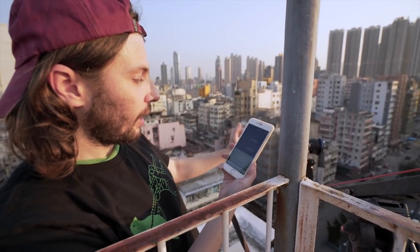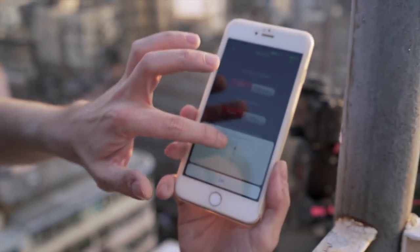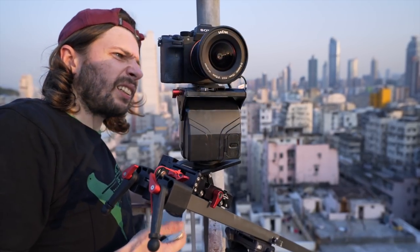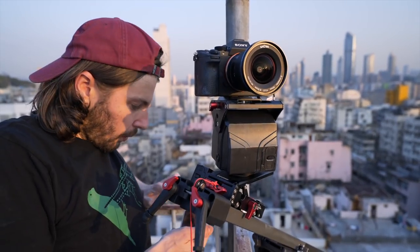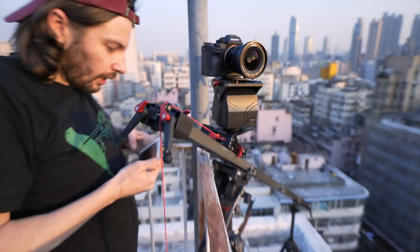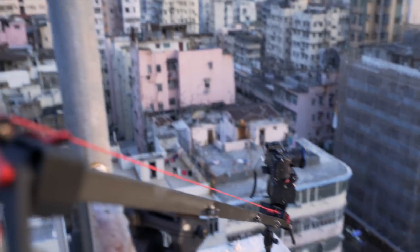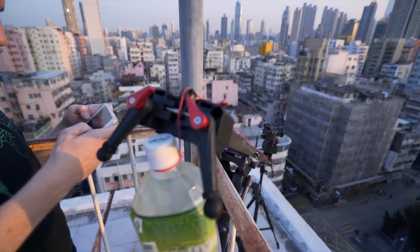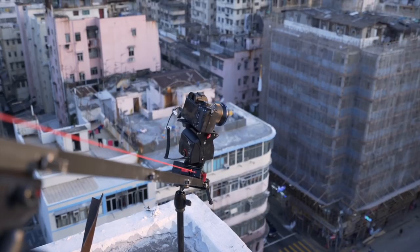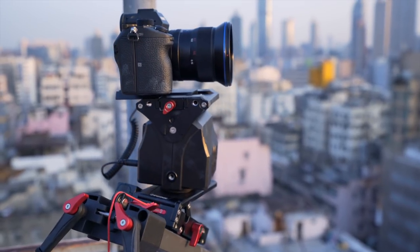You can even use up to 10 tracks. Alex selects the starting pan point and then moves to select the ending point down below. With the end point set, the camera returns to the starting point — all controlled remotely via Bluetooth.